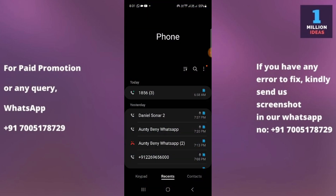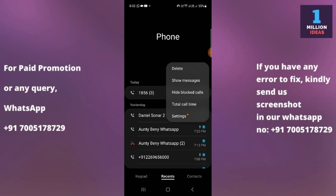The very first thing you have to do is click on the dialer button on your phone. Click on the dialer button, and you will see the three-dot menu option here. Click on the three dots.